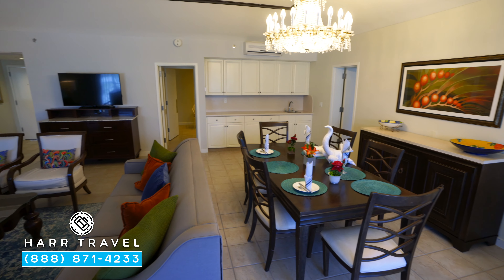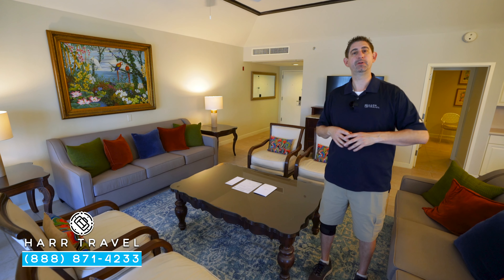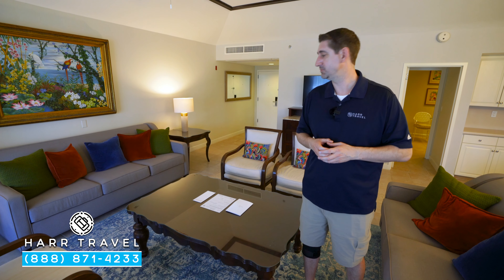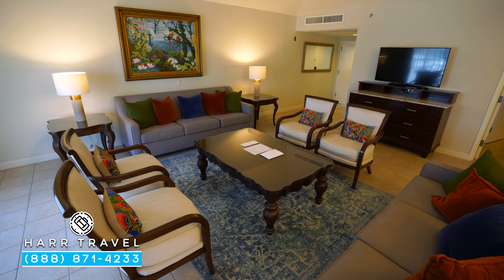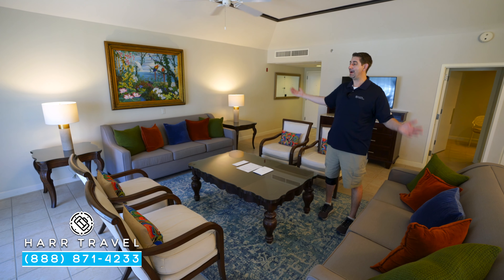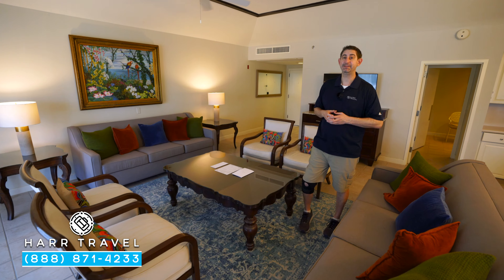As soon as you walk in the door here, you see you have a very large living room. There's only one of these suites here on site — very popular, especially with a larger wedding party, a group, or a honeymoon. You've got your couch, two chairs over there, two chairs here, a couch, and a really large table. Both of these sofas pull out into a bed. They're going to do turndown service every evening and make up your room in the morning.